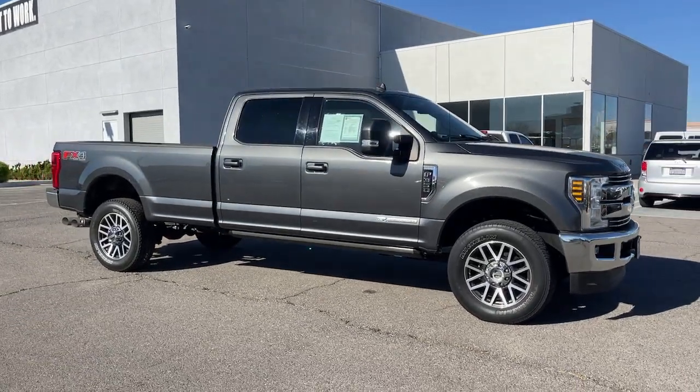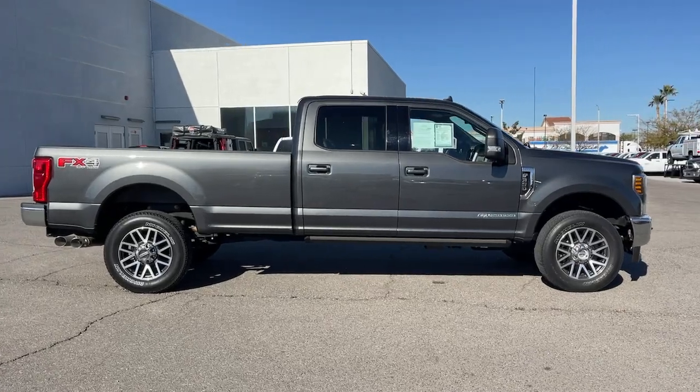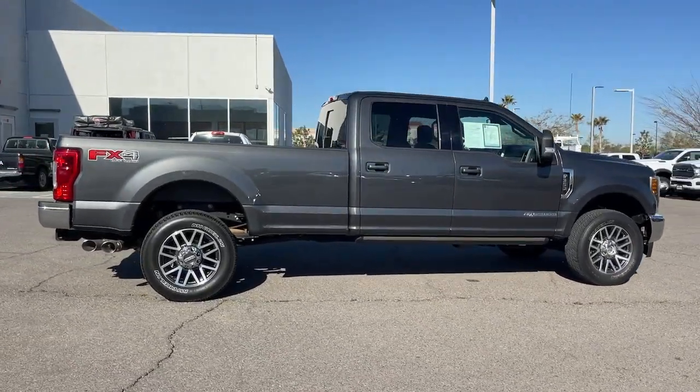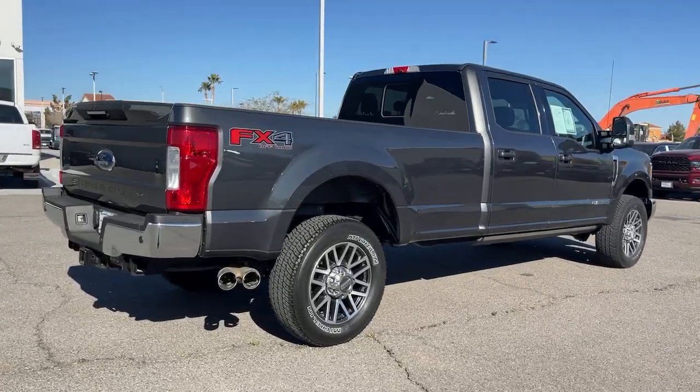Can you see yourself in the 2019 Ford Super Duty? With less than 30,000 miles on the odometer, this vehicle provides excellent value. Get the full-size pickup you can count on.